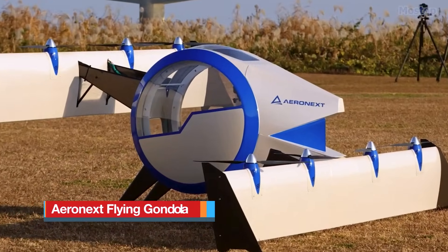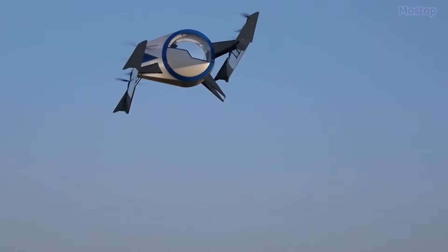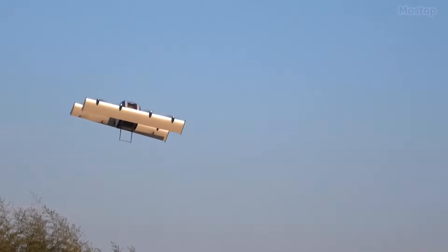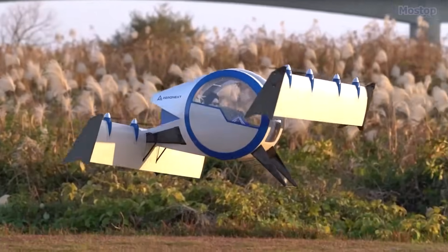Aero-Next Flying Gondola: Developed by the Japanese drone startup Aero-Next, the flying gondola represents a forward-looking vision of future air mobility rather than a consumer-ready product. It offers a glimpse of what personal transportation could look like in the next decade.